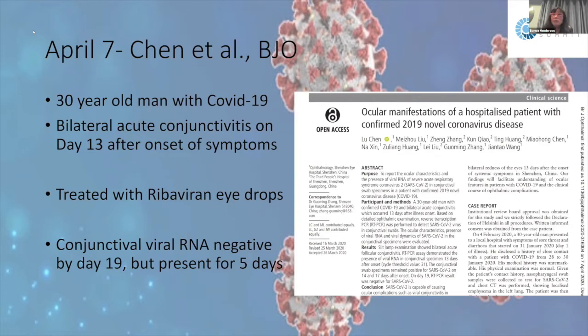A case report by Chen in BJO described a patient who on day 13 of their COVID-19 illness developed bilateral acute conjunctivitis — very late into the infection. They were treated with ribavirin eye drops. Testing of conjunctival tears and secretions showed the virus was present for five to six days; it was negative by day 19. This shows conjunctivitis can be a late finding, not necessarily an early presenting symptom.